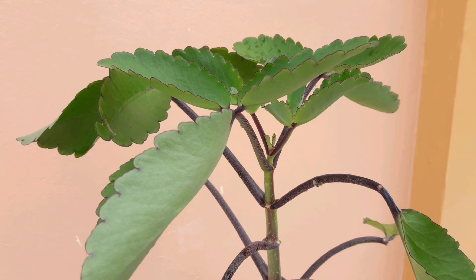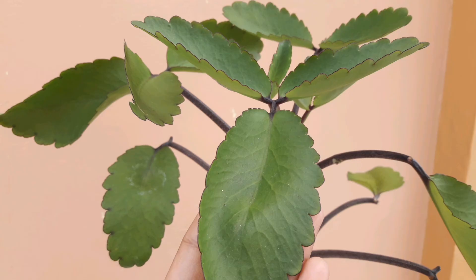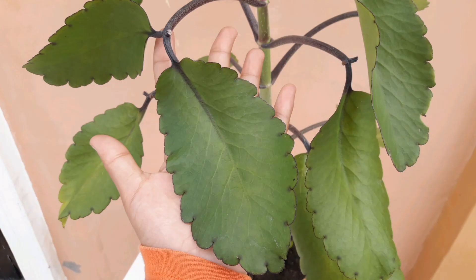It can also be used as a disinfectant and as an herbal medicine for respiratory conditions, eczema, boils, asthma, diarrhea, headache, rheumatism, and other illnesses.